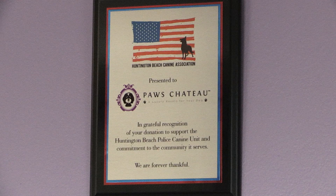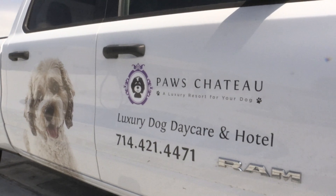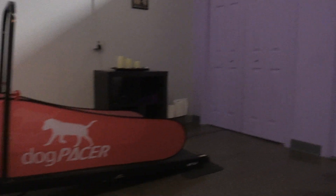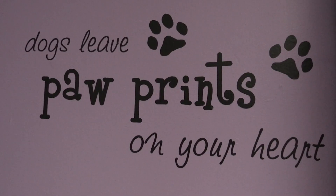They'll get four to five potty breaks throughout the day, and their owners can sign them up for private walks, cuddles, and personal playtime — all those additional activities so they're physically and mentally stimulated during their stay with us.